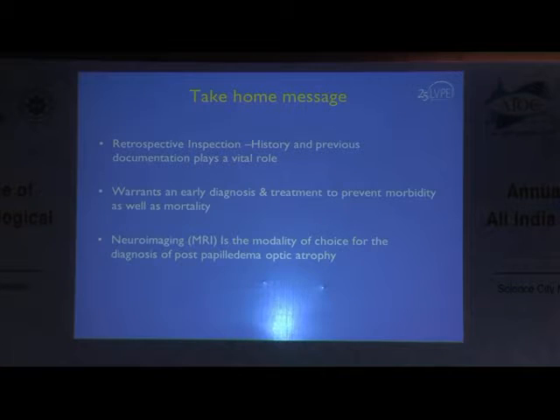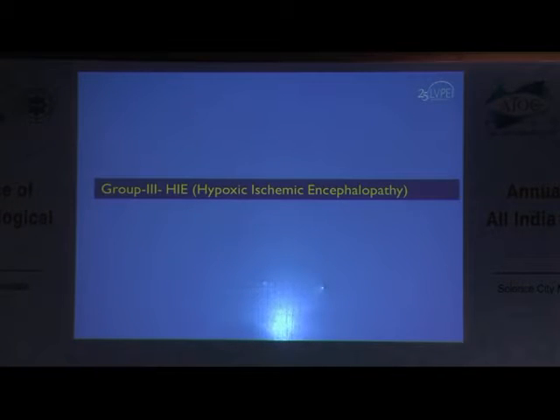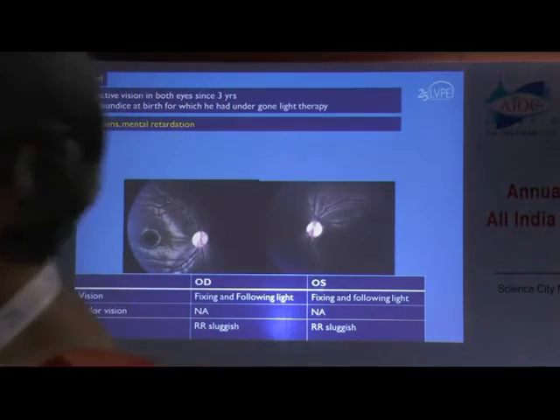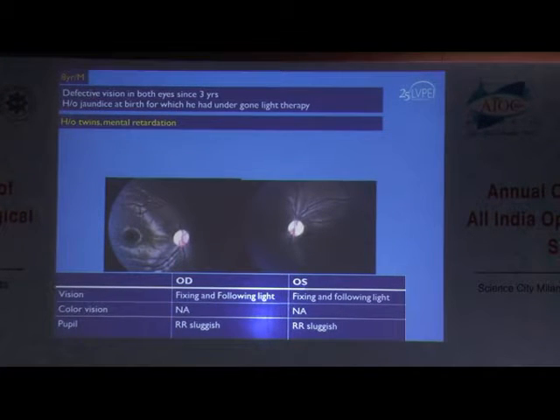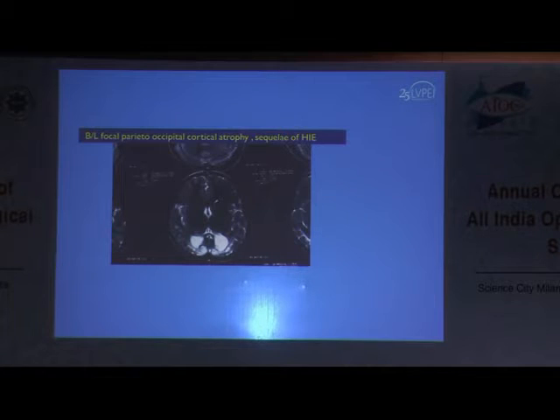Now coming to this group, which is very important — most of the time it can be missed as it usually presents in children. The first case is an 8-year-old child with defective vision in both eyes since the last 3 years. There was a history of jaundice at birth for which he had undergone light therapy. The clinching history was a twin sibling with mental handicap. The fundus photograph shows diffuse disc pallor — sometimes very difficult to distinguish whether it is glaucomatous or non-glaucomatous. The child had fixing and following of light, and there was sluggish pupillary response in both eyes. Neuroimaging showed focal parietal occipital cortical atrophy, suggestive of the sequelae of hypoxic ischemic encephalopathy.